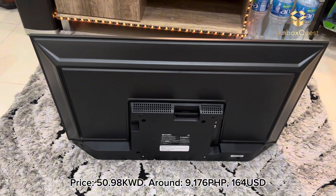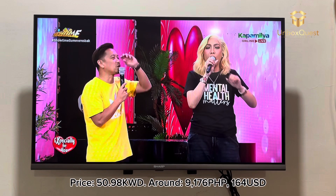Price: 50.98 KWD, around 9,176 Philippine Pesos, or $164.